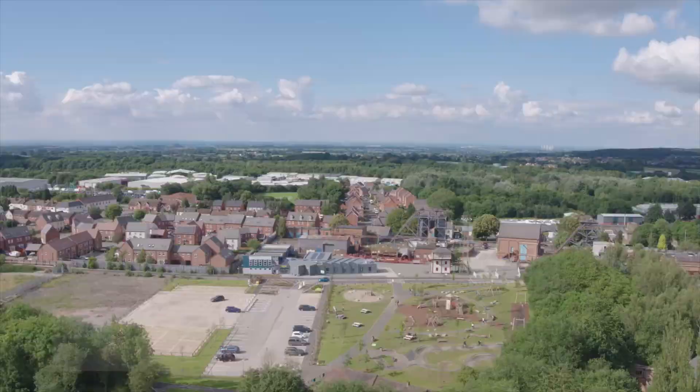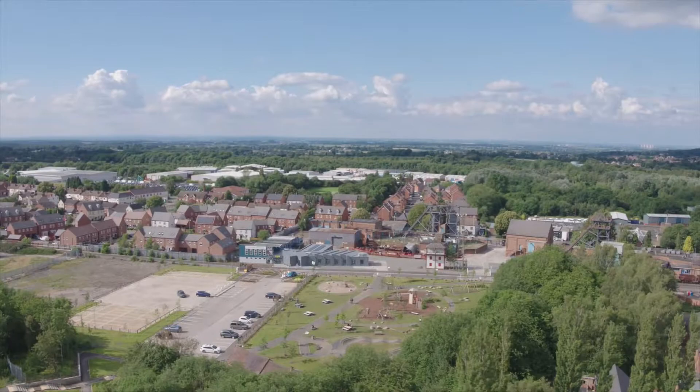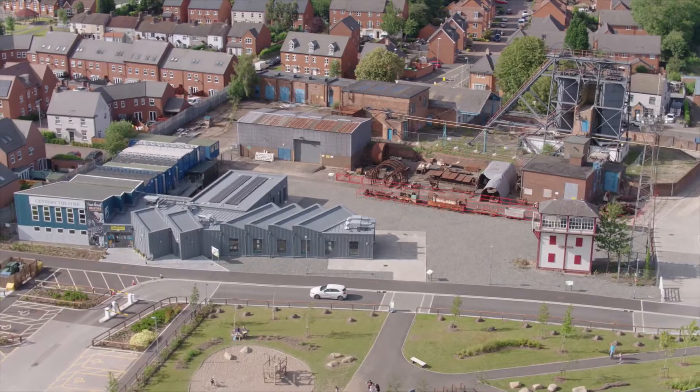We're stood in the lamp room area of Snibston Colliery. Snibston Colliery is an important colliery historically because it was sunk by George Stevenson in the 1830s, 1833 to 1834. But the space we're stood in is even more significant because it's the modern coalmine — the only modern coalmine preserved in the country, and when I say modern, I mean something from the 1960s.